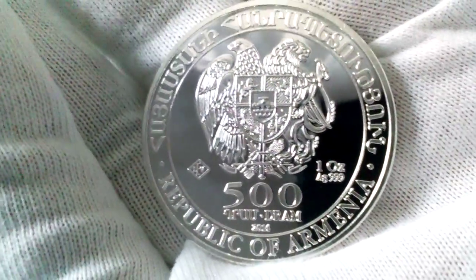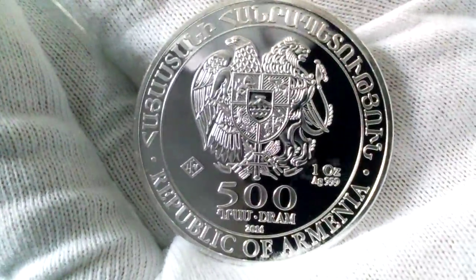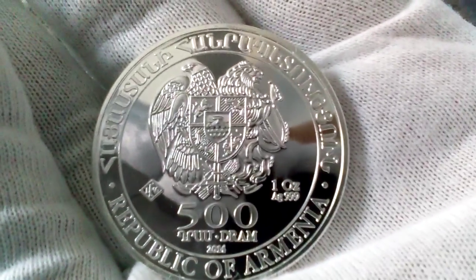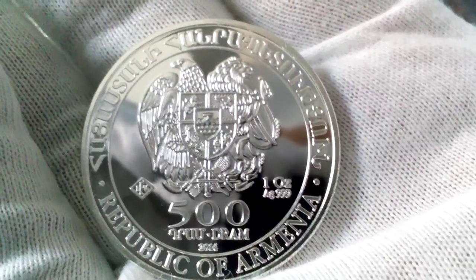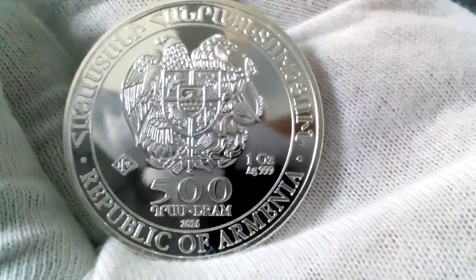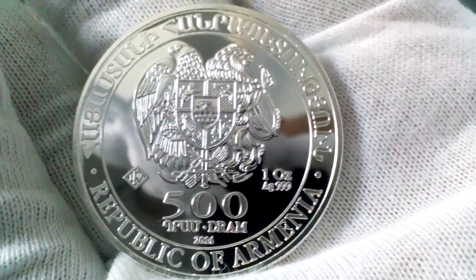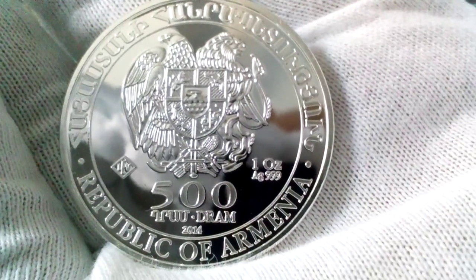I think it's time to venture into gold and bigger denominations of silver. Anyway, this coin is 500 dram — really nice. I really like this side of the coin with the birds and the coat of arms. Republic of Armenia — really cool coin.